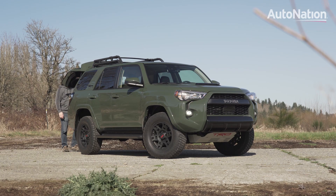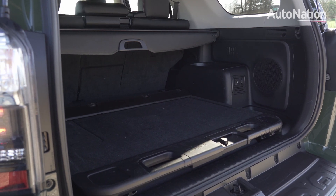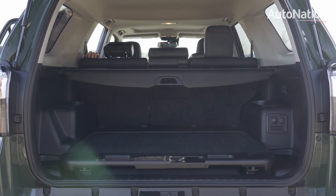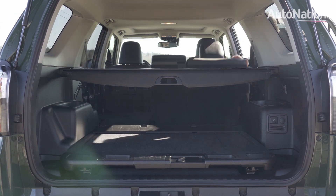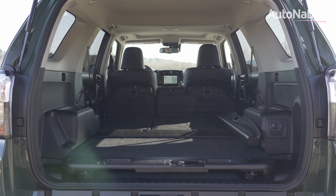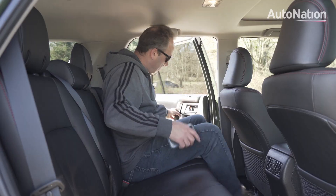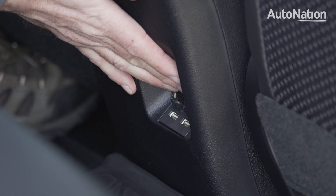Some 4Runners have an optional third row; however, this TRD Pro is only available with two rows of seats. With the second row in place, it has 46.3 cubic feet of cargo room. Fold the passenger seat down for up to 88.8 cubic feet of hauling capacity. The second row is comfortable for a 6'1" adult. Amenities include dual USB chargers for mobile devices.